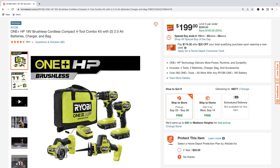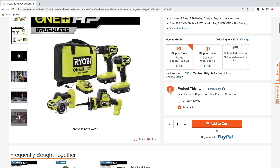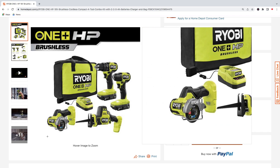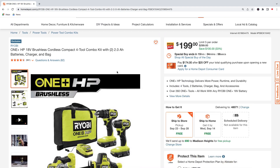First up we got the Ryobi 18-volt four-tool combo kit. This is going to come with two 2.0 amp hour batteries, the charger, and the bag. You're going to get the drill, the impact, the one-hand reciprocating saw, and the cut-off tool. These are all brushless and you can pick these up for a hundred dollars off — regularly $299, down to $199 for today.